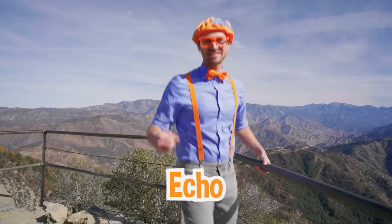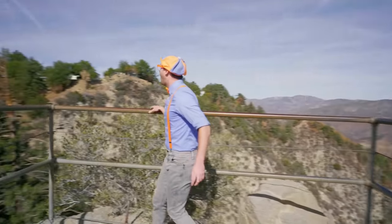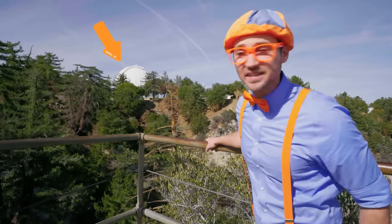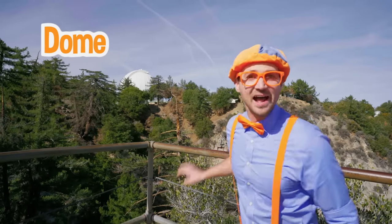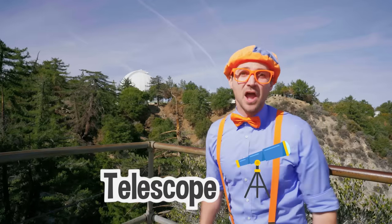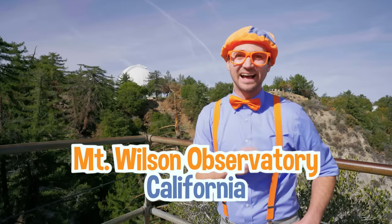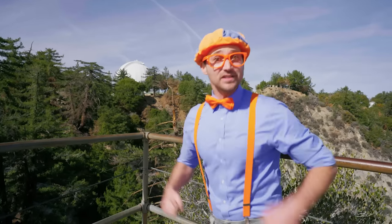Did you hear an echo? That's so cool! Look — do you see that? That looks like a big dome! That must be where a telescope is! Today we're at Mount Wilson Observatory on Mount Wilson in California! And this is going to be so much fun! Let's go explore!